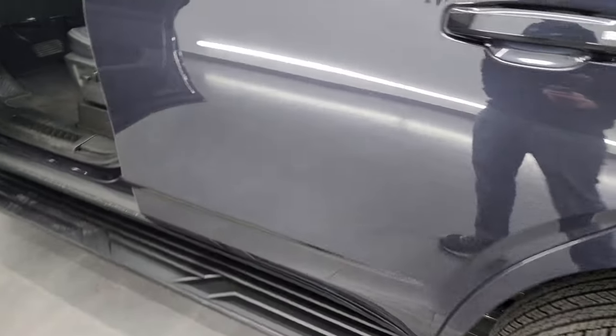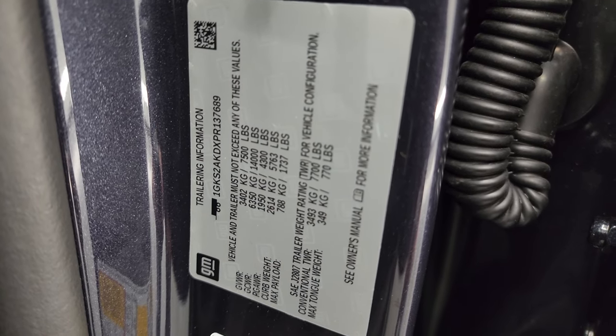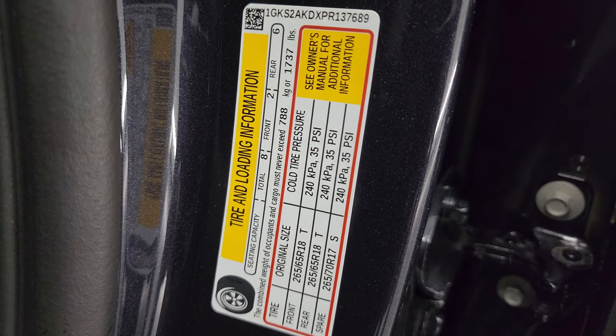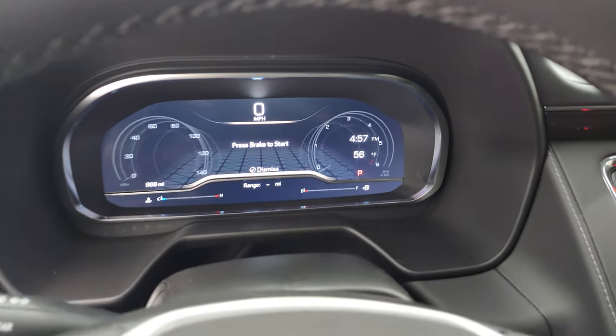I want to show you the tire and loading information as well as the trailering information for this vehicle. GM is nice enough to put that right on the door sill. You also get your VIN sticker there as well. Let's hop inside, check out the miles, the radio, and everything this vehicle has to offer on the interior.